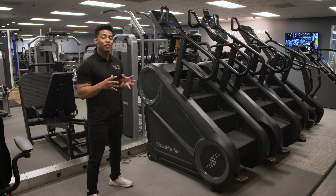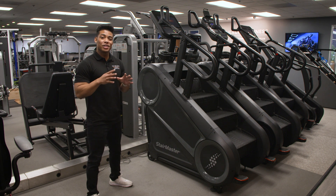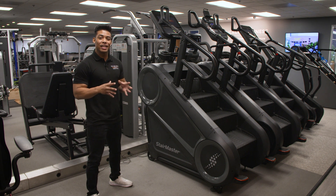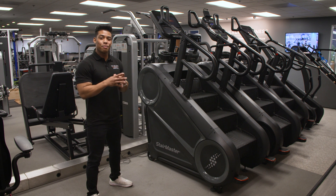Hands down, the StairMaster is our favorite cardio machine, so let's go ahead and zoom in on this exciting piece of cardio equipment and take a look at some of the specific features that make this model literally a step above everything else in the gym.